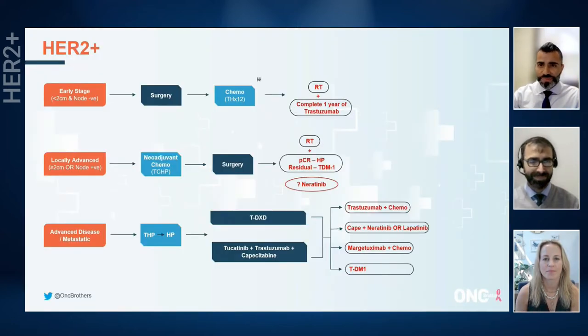Here's the algorithm. In this algorithm that you guys have put together, I think it looks great. Early stage, which are smaller tumors, node negative — we know from the APT study that we can do Taxol along with Trastuzumab, so a TH regimen with less side effects for patients. A lot of times patients can even escape without losing their hair.